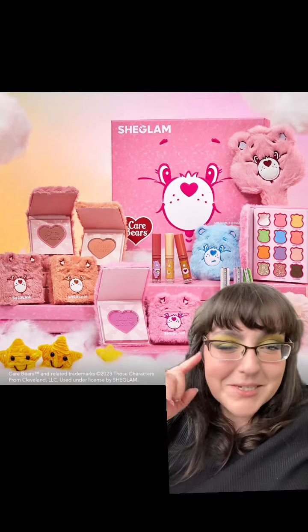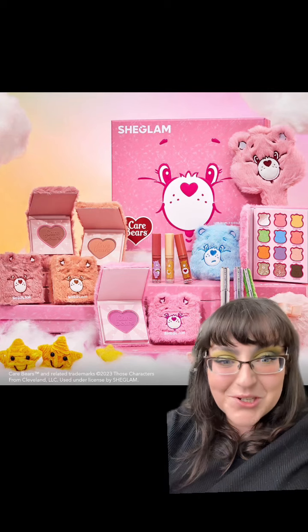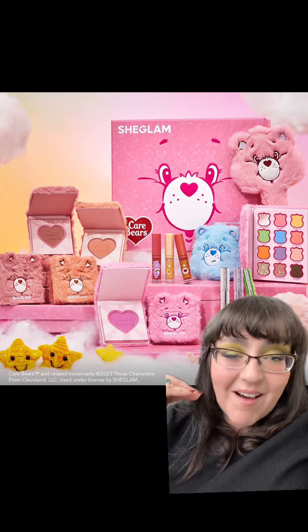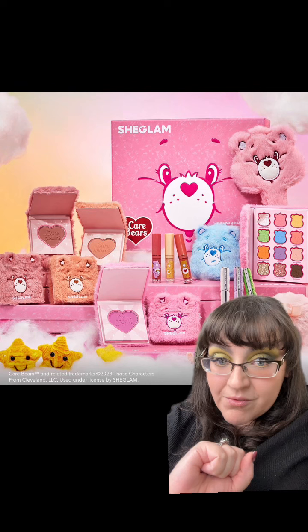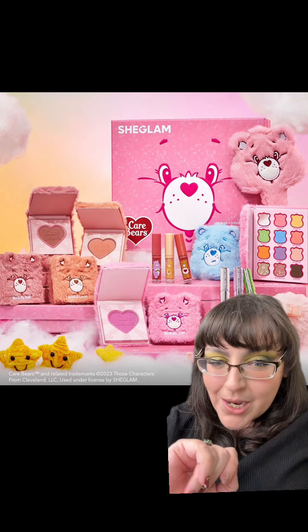What do you get when you mix nostalgia with fast beauty? A collection between SheGlam and Care Bears. I gotta say though, it is all very on point — it makes an awful lot of sense. It is actually available right now for purchase, so there's a lot of things in this. Let's get chatting about it.